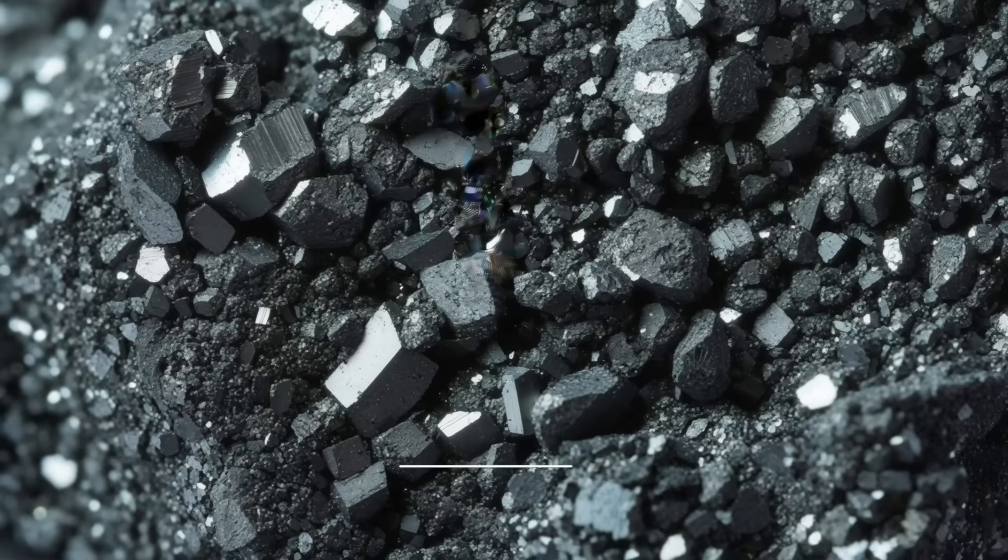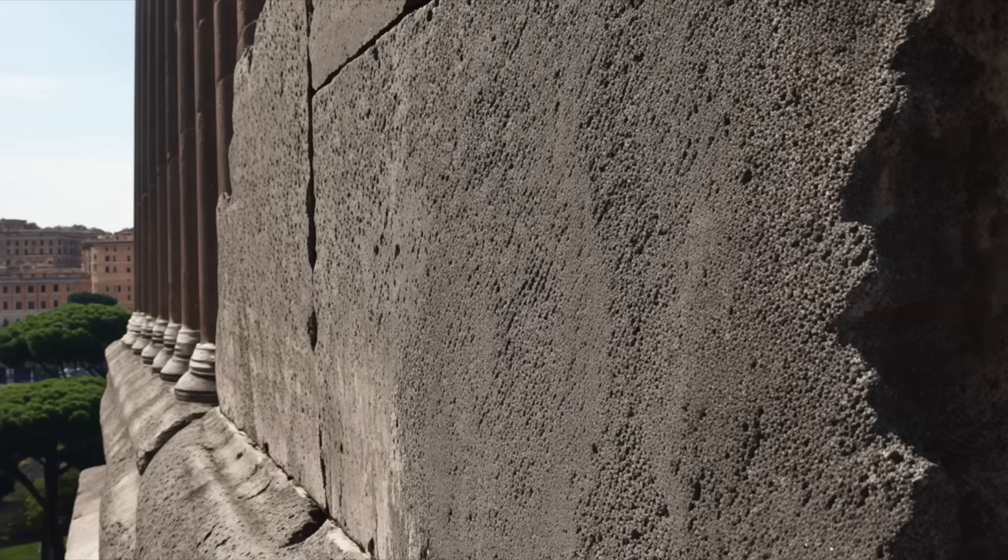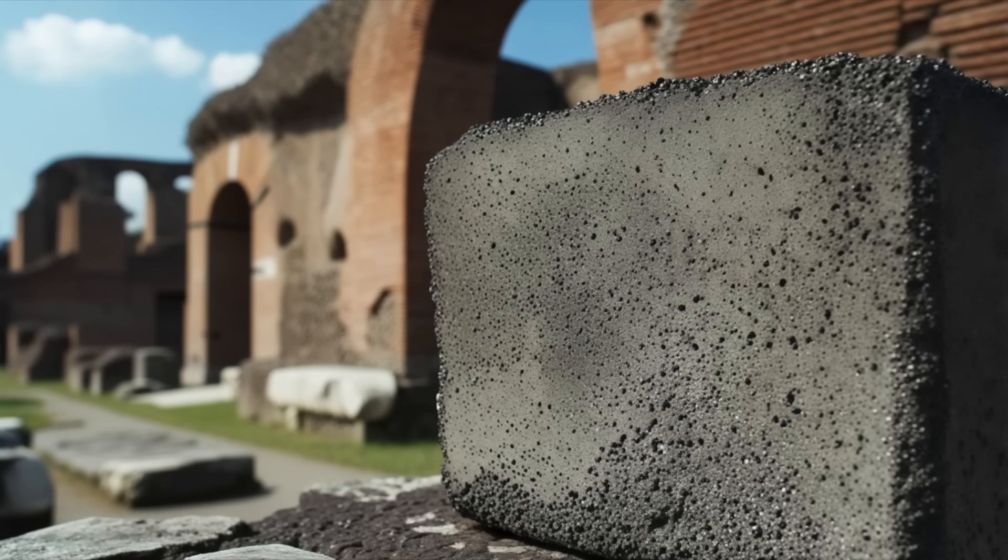When seawater seeps into this mix, it triggers the growth of minerals like tobermorite and phillipsite, which seal cracks and strengthen the structure over time. It's like ancient nanotechnology — imagine your walls and foundations repairing themselves automatically. No patch jobs, no costly repairs.